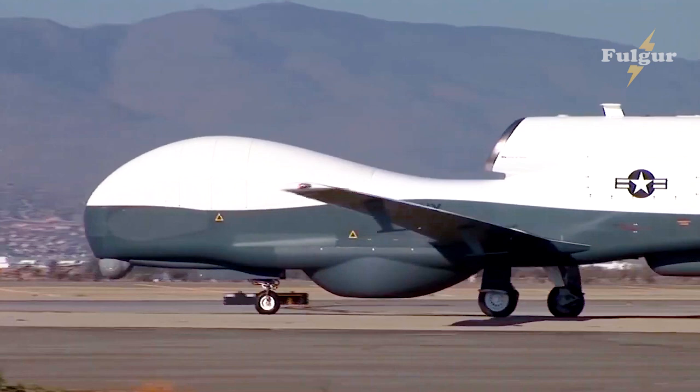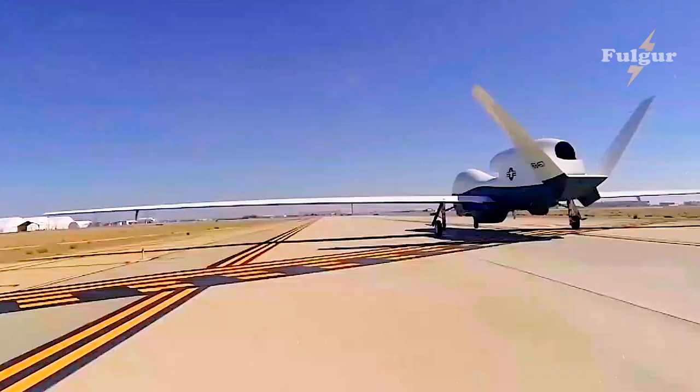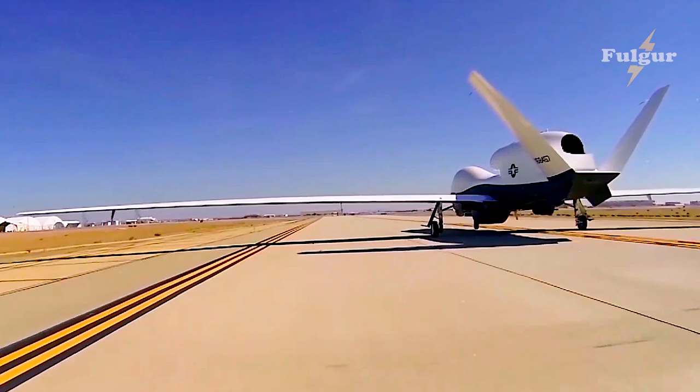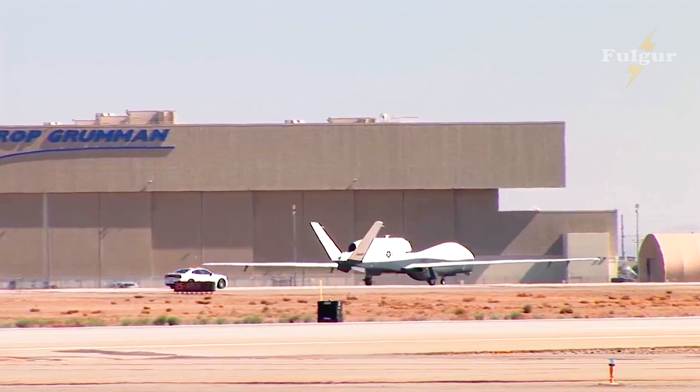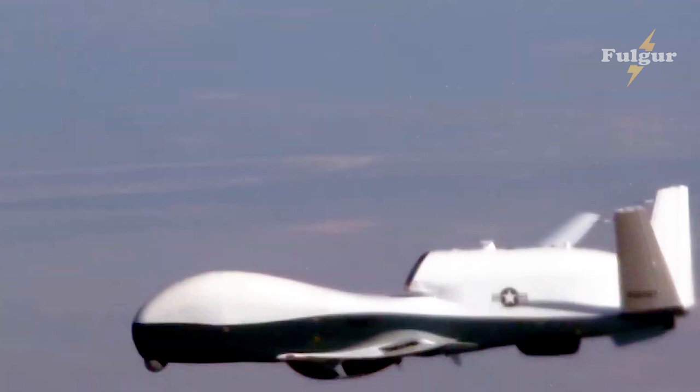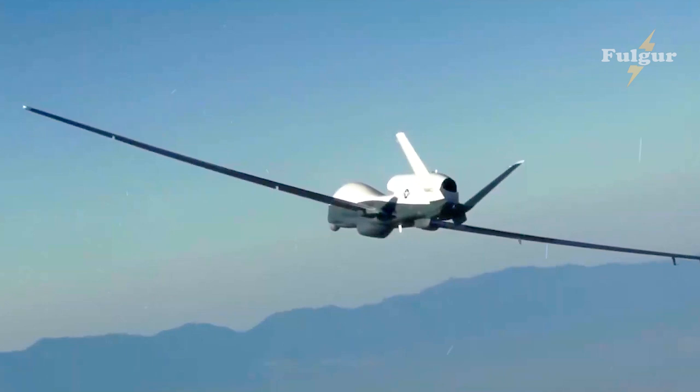The MQ-4C Triton is a long-endurance, high-altitude UAS that provides up to 24 hours of flight time, conducting overseas intelligence, surveillance, and reconnaissance (ISR) missions. The Navy conducted its first test flight of the MQ-4C Triton in its upgraded hardware and software configuration on July 29 at NAS Patuxent River, beginning the next phase of the unmanned aircraft's development.